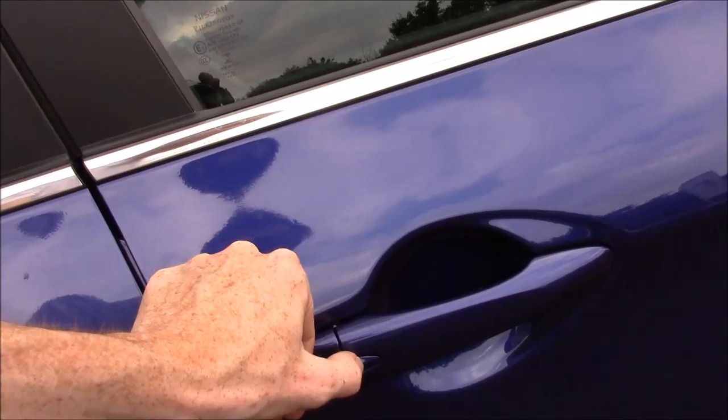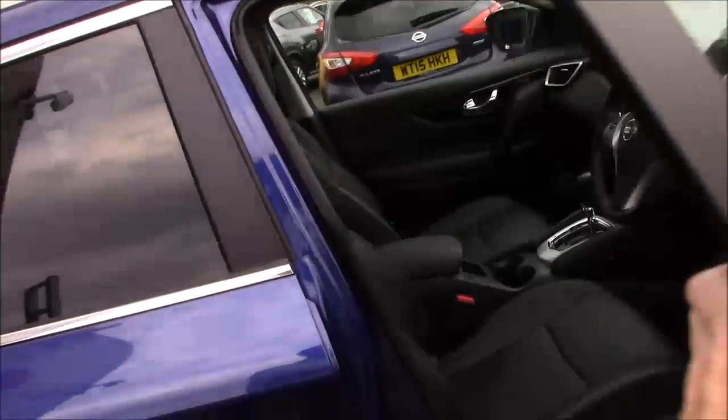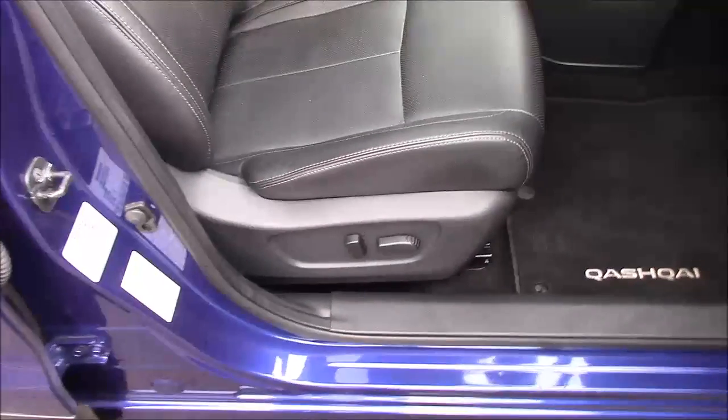If we take a look at the front, we have the Nissan Intelligent Key. You can lock and unlock the car, and it won't let you lock the car with the keys inside — that's what that buzzing sound was for.